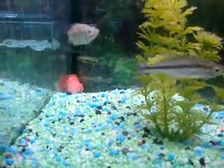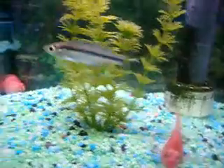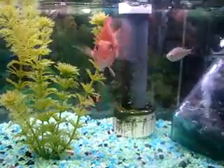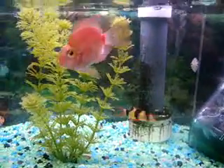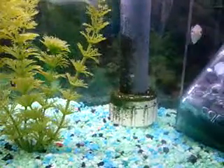Here's some female and male Boesemani rainbow fish. Actually, that's a turquoise right there. Oh, there's a cute little parrotfish — hello, parrotfish. He's so cute. And a clown loach, very cute.